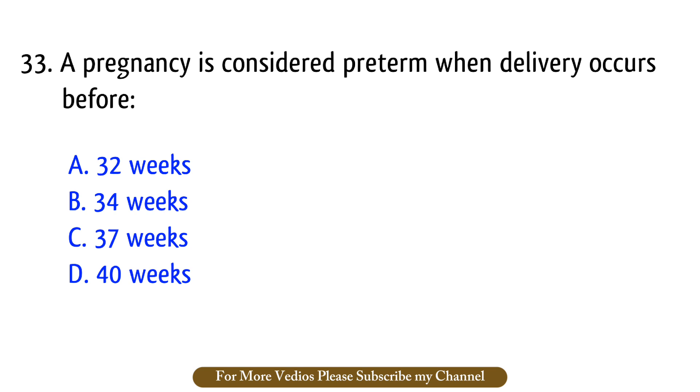Question number 33. A pregnancy is considered preterm when delivery occurs before? The right answer is option C: 37 weeks.